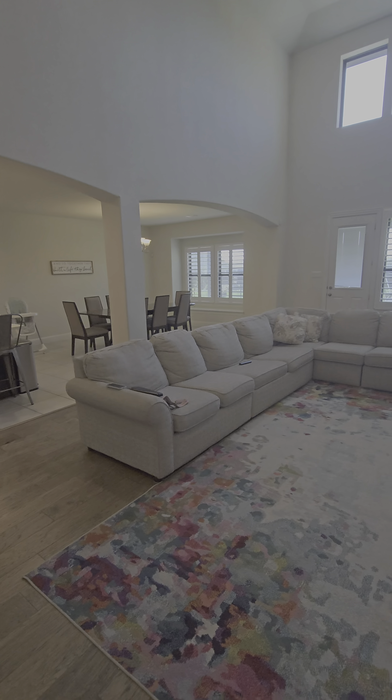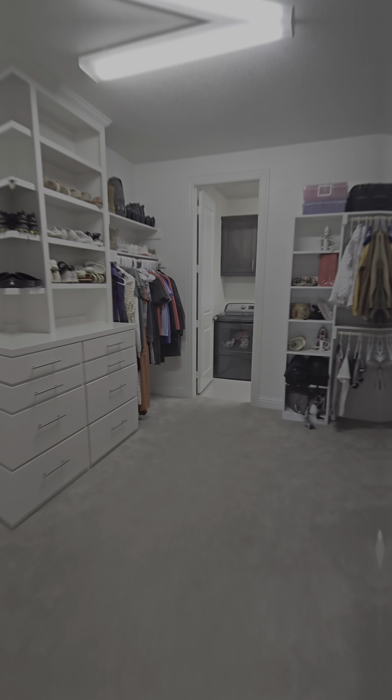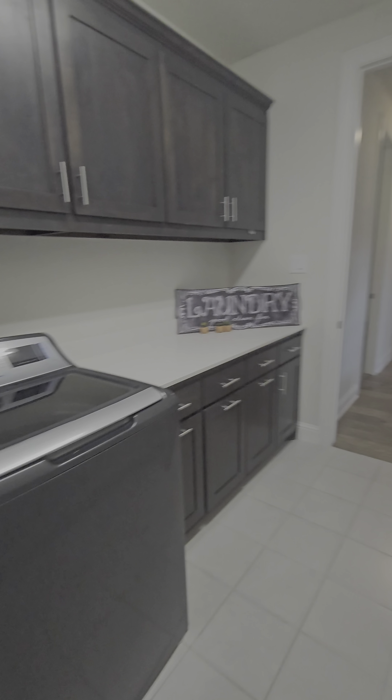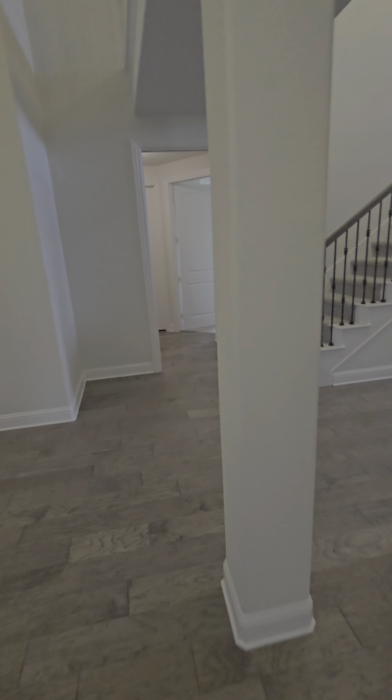It's five bedrooms, five bathrooms, and 4,252 square feet, built in 2018. We're in a gated community — Sleepy Hollow Estates.